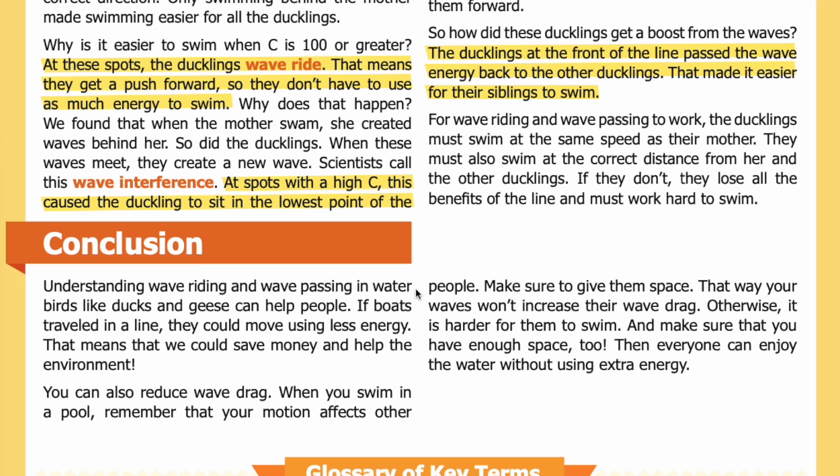Conclusion: Understanding wave riding and wave passing in water birds like ducks and geese can help people. If boats traveled in a line, they could move using less energy — saving money and helping the environment. You can also reduce wave drag when you swim in a pool. Remember that your motion affects other people — make sure to give them space so your waves won't increase their wave drag, and make sure you have plenty of space too.